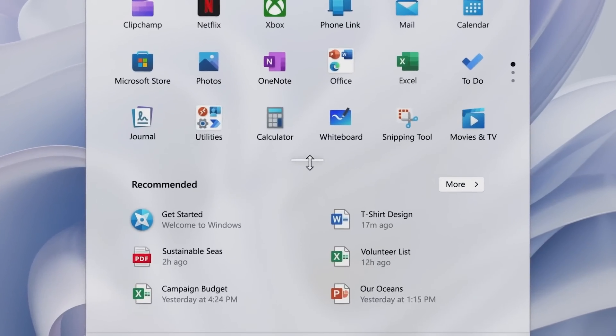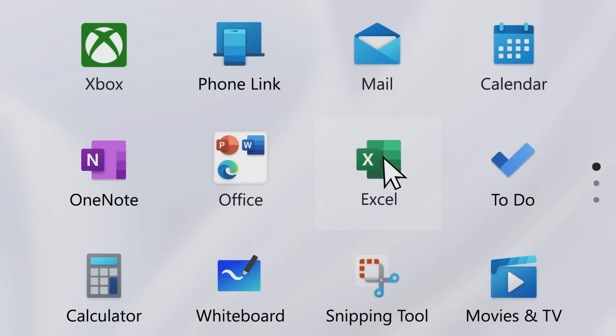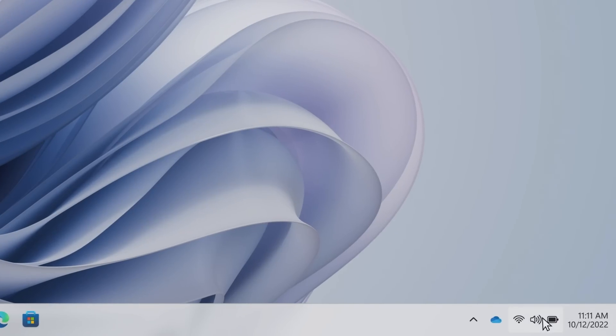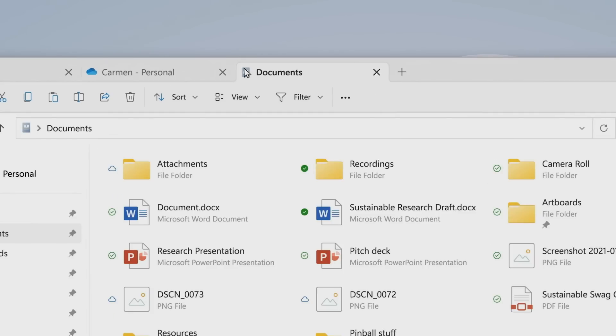Find files faster with smarter recommendations right in the Start menu. Open frequently used apps and websites in an instant by creating new Start menu folders. Make adjustments to common controls with Quick Settings, and stay more organized with tabs in File Explorer.